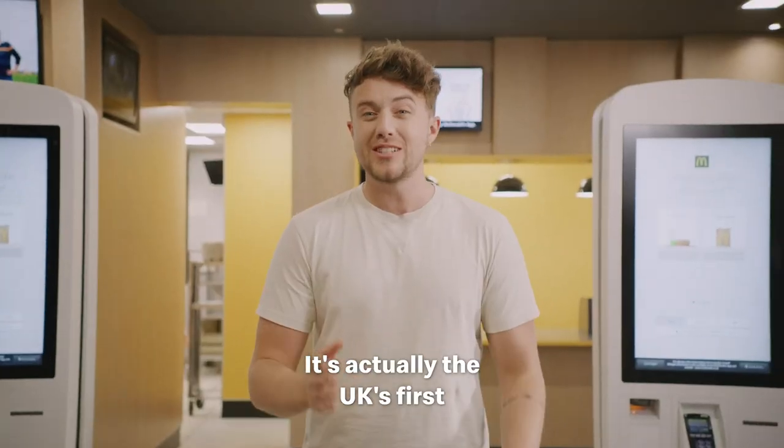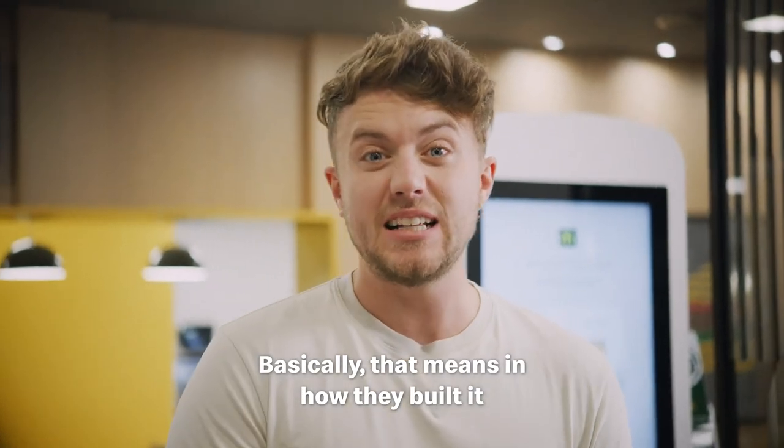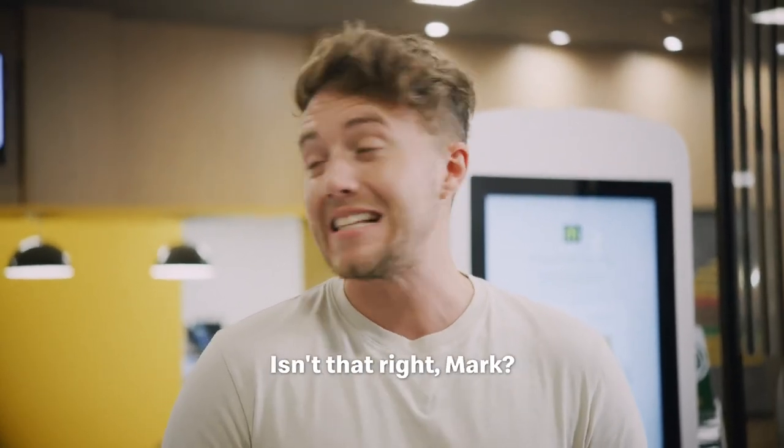It's actually the UK's first net zero carbon restaurant. Basically, that means in how they built it and in the running of it, they eliminate as much carbon as they produce. Isn't that right, Mark?